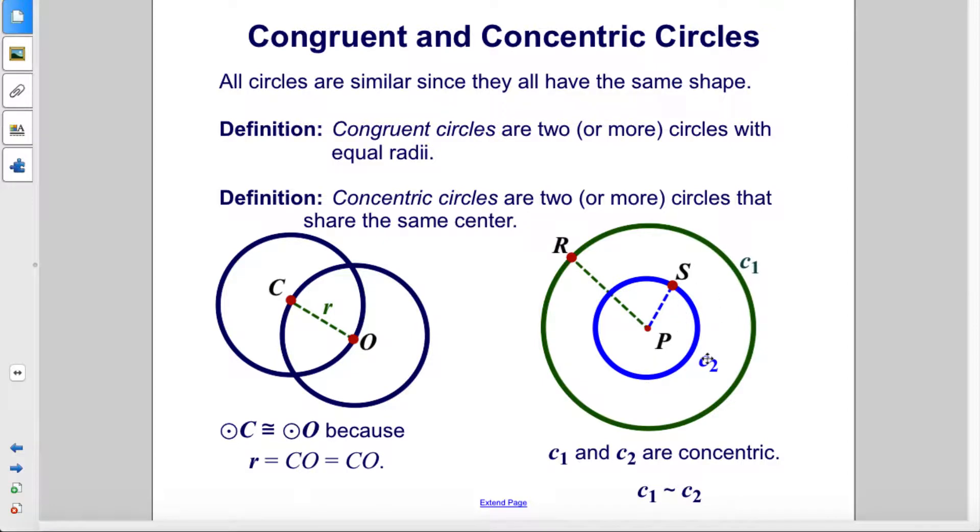These two circles, C1 and C2, are concentric since they both share P as the center. So these two circles are similar but not congruent.